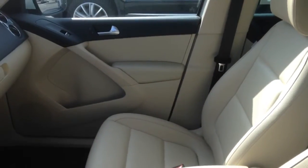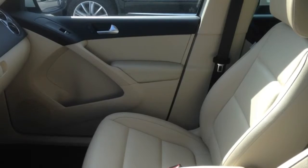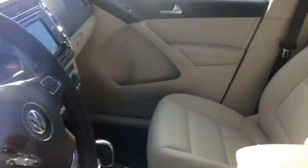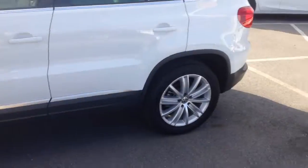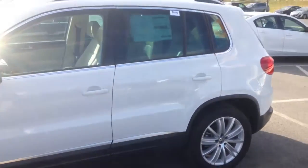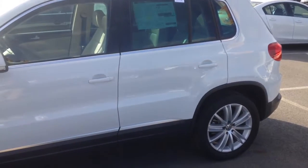This one is really nice with navigation, power windows and locks, heated seats, leatherette interior, 4Motion, and all the Bluetooth and things like that on the dashboard. Super nice vehicle with beautiful aluminum alloy wheels. Very, very clean — no scratches or dings.